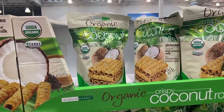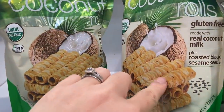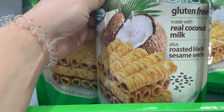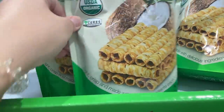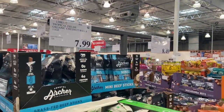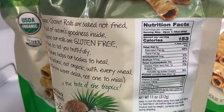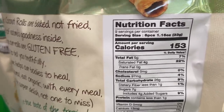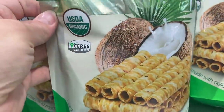These look interesting — organic crispy coconut rolls. They look like a crispy sweet wafer with real coconut milk and roasted black sesame seeds. These sound intriguing — they're $7.99, pretty decent size bag. I scanned the points: 153 calories for eight pieces. I feel like eight pieces would be a lot though — you could easily do four pieces as a snack. These look super delicious.